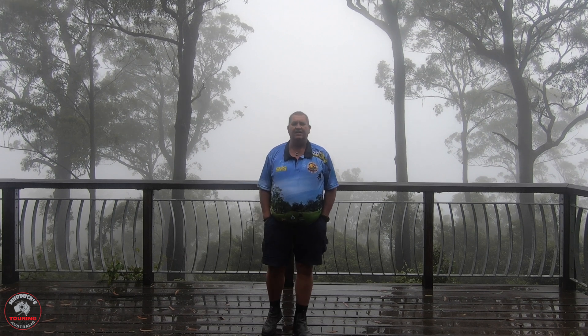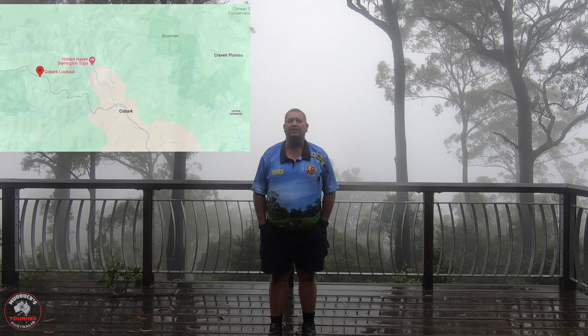Well, good day everybody, welcome to another clip. I'm back in the Barrington Tops. Today I've come for a day drive. Once again, Kaz has to work, which is sad, but that's just how it is. So it's a day trip. I'm starting at the usual place that I always start my Barrington Tops trips, which is at Cobark Lookout.